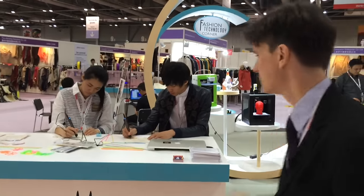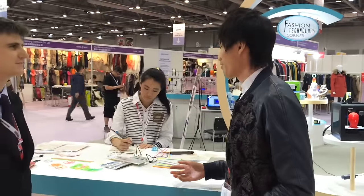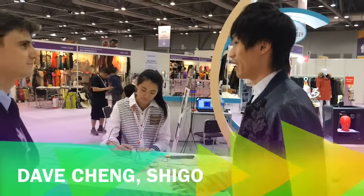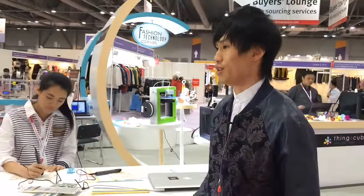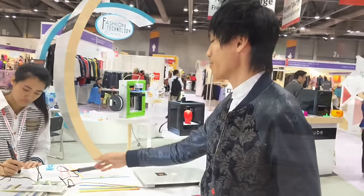First up we're going to take a look at the Hong Kong-based startup Shigo, and David is going to tell us a bit about how they've been using this new method of creating clothes. With our previous collections, we basically used 3D Zizela as one of our main elements, where we actually created items and attachments through using a stencil method.